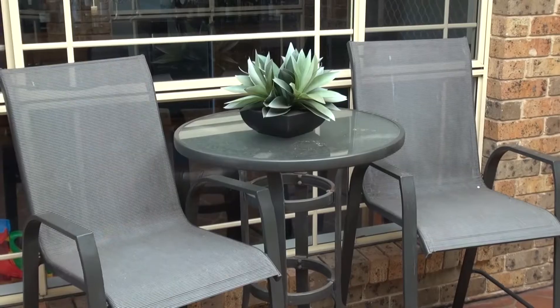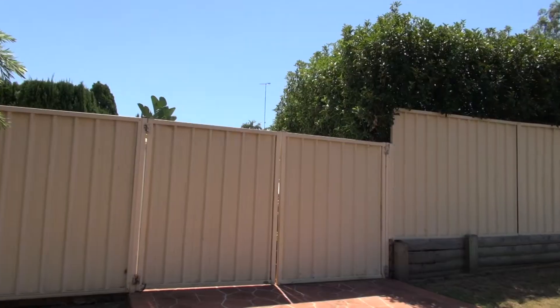What a pleasure it will be to entertain your guests in this beautiful undercover entertaining area. Located on a sweeping corner block with great side access, which is an absolute rarity for Glenmore Park, this home is something that is different to the norm.